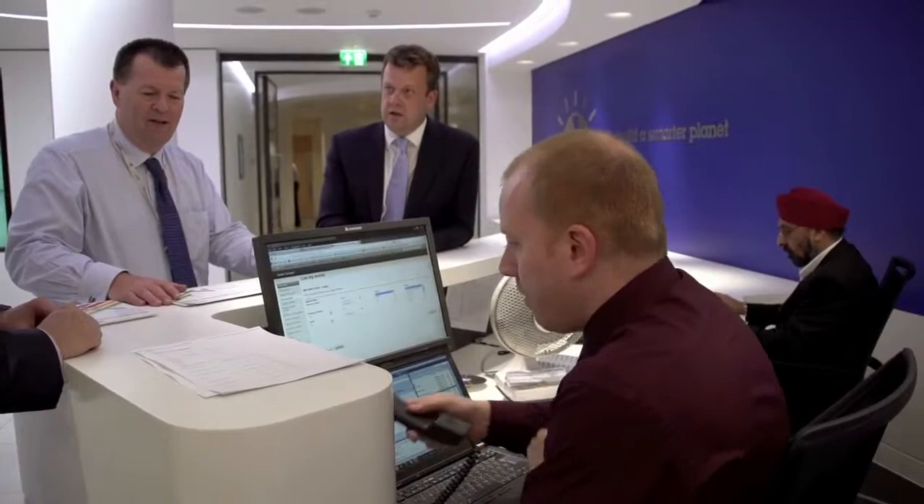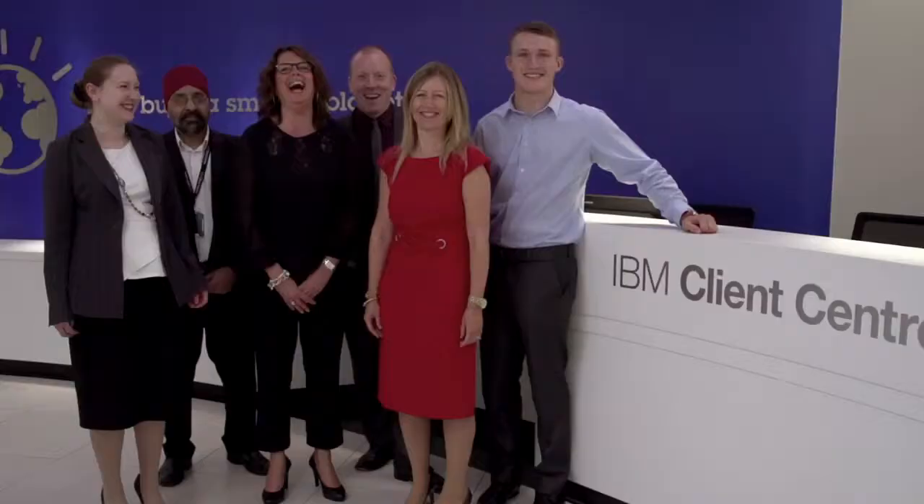The cutting-edge design of the centre provides a blank canvas for your event, and the professional and knowledgeable Client Centre staff are on hand to support you and your business partners and clients. We have a really experienced events team to help you, with real depth doing everything from very simple networking meetings to really focused business-driven events.